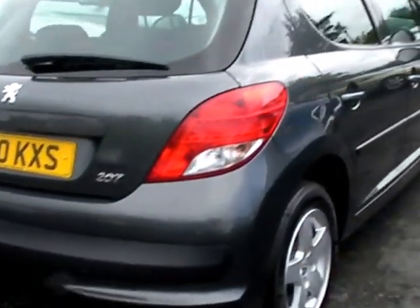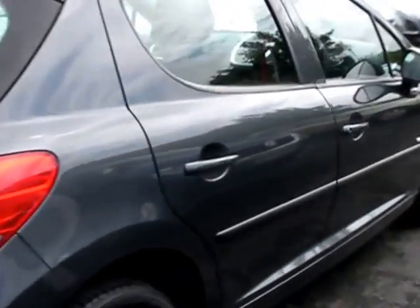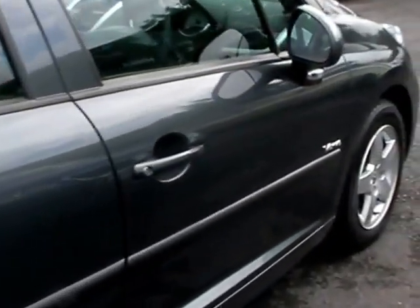This car has full service history and is also one owner from new. I'll show you inside.